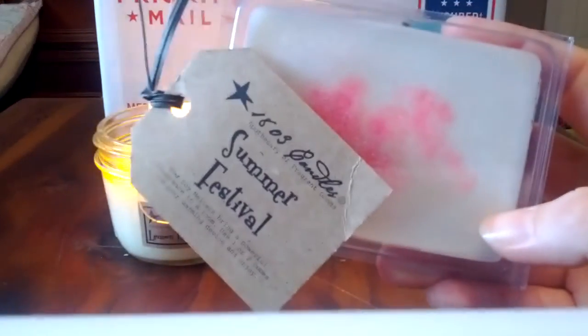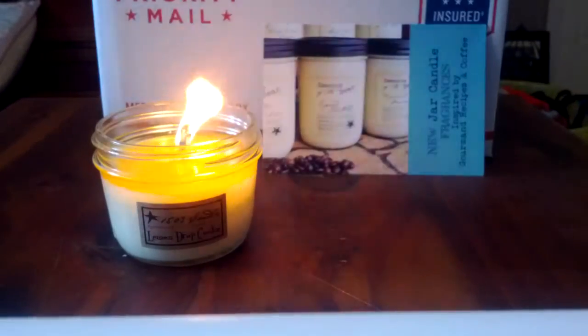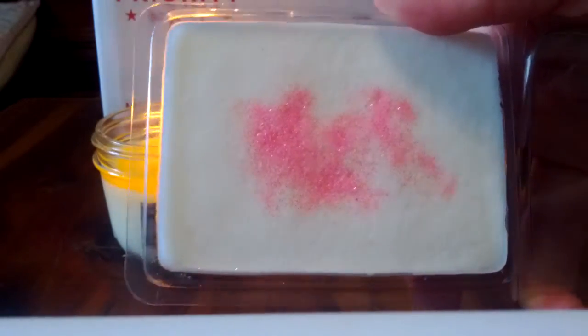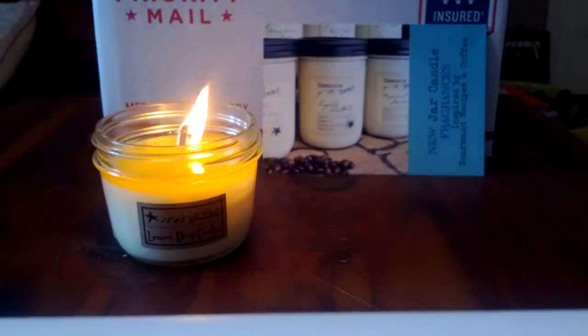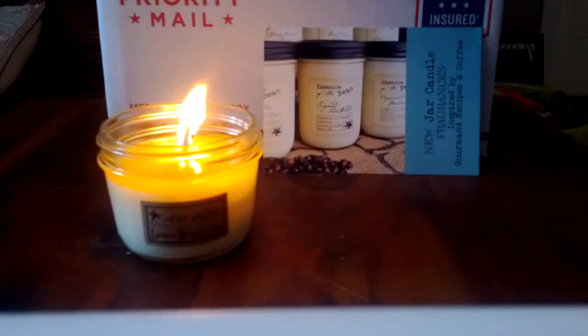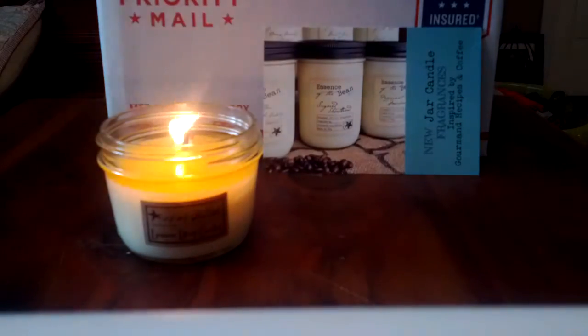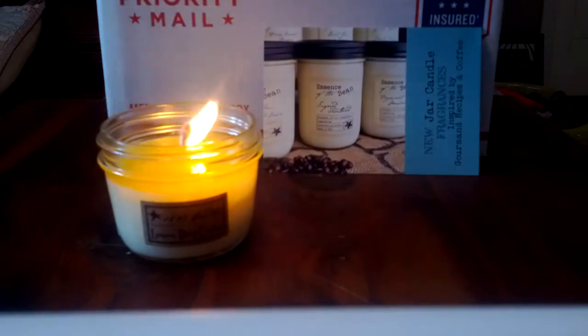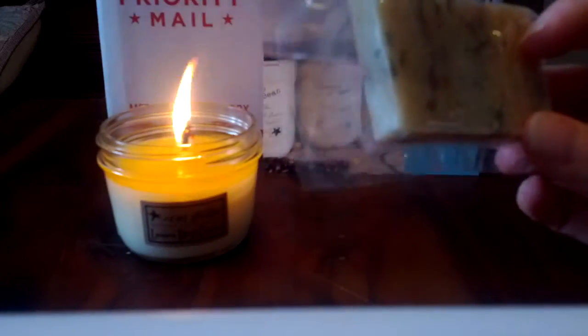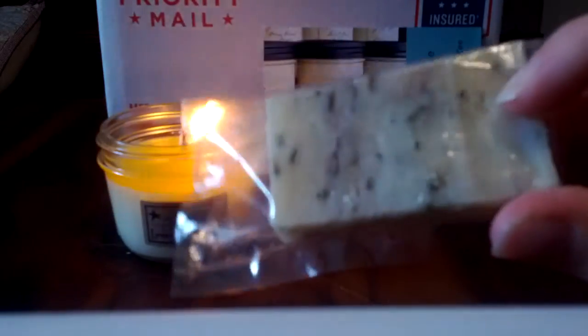Summer Festival - the description says cotton candy and lemonade with some kind of bakery note. To me this smells exactly like Pink Sugar. If you like Pink Sugar, that's the way to go. Then I just found my Mistletoe Kisses soap sample - look at how pretty it is, there are these beautiful color striations and little pieces of dried herbs in there. Very beautiful.